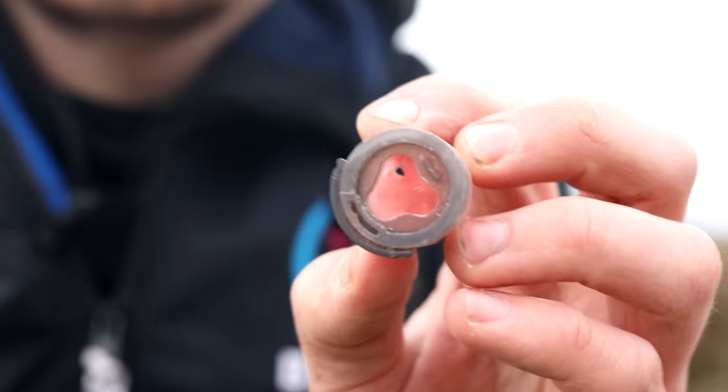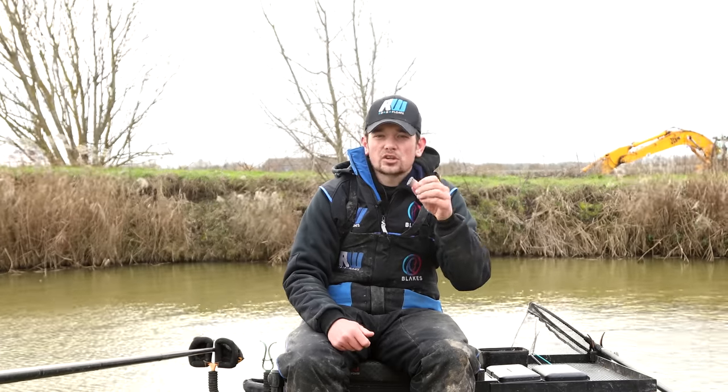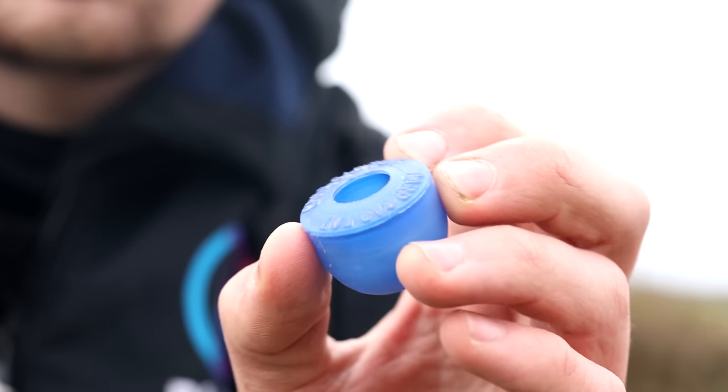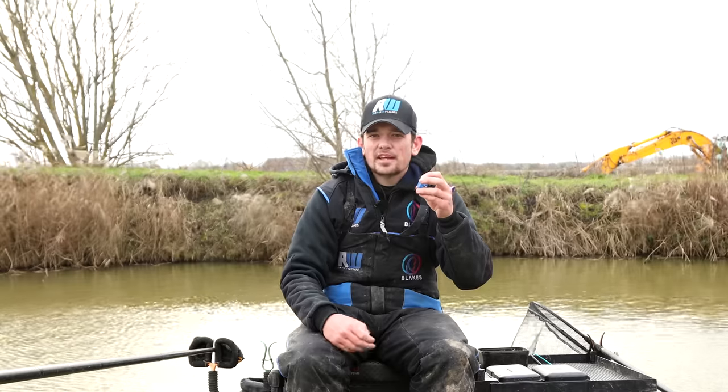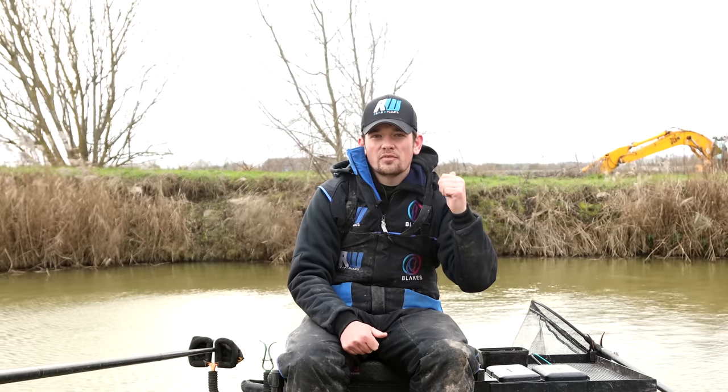The two pots I use: firstly a small Guru pole pot with the sprinkle lid, but I've cut the holes out so I can pop 12 to 15 maggots in and tap them all out in one go. When fishing venues that are quite shallow, like here at around four foot, that's normally a good amount to feed — also good for fishing across or down the edge. Then this slightly bigger pot, a small Preston pot, which takes around 25 to 30 maggots. When I'm fishing in slightly deeper pegs — five or six foot of water — that tends to be the better amount to feed. By putting it on the end of my pole, taking my time, and tapping it in nice and low to the water, I can still be very accurate even in unfavourable conditions like today.